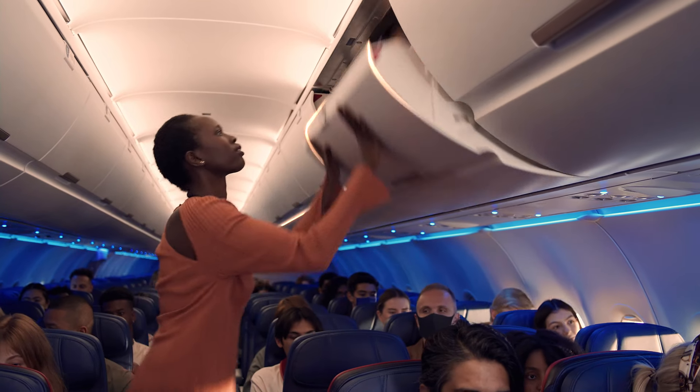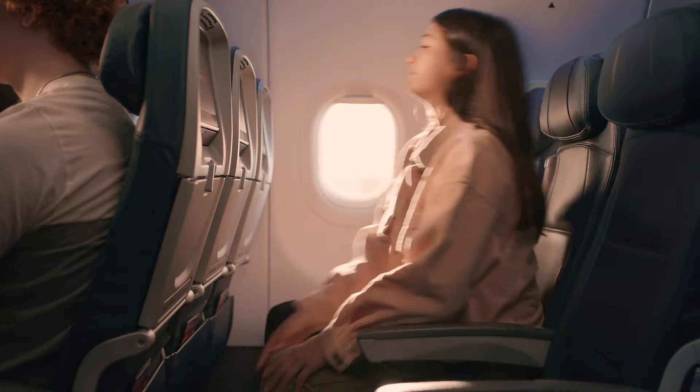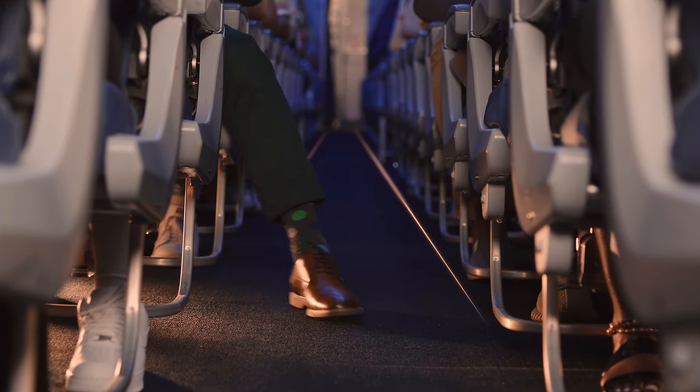Be sure that all carry-on items are securely stowed in an overhead bin and place smaller items completely under the seat in front of you. Please keep the aisles, exits and bulkhead areas clear. If you lose an electronic device in your seat, please do not adjust your seat and ask a crew member for assistance.